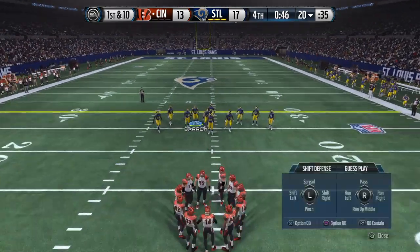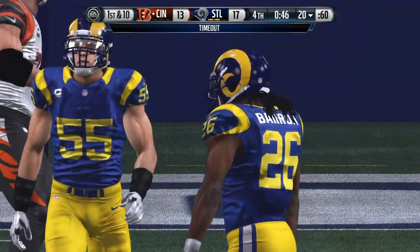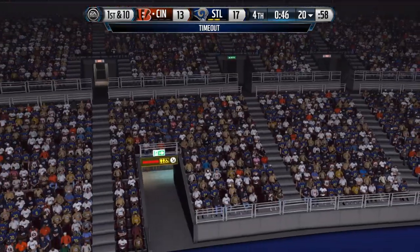First down. Pressure on every snap now. The Rams signal for the timeout, and that's the first one they've used.